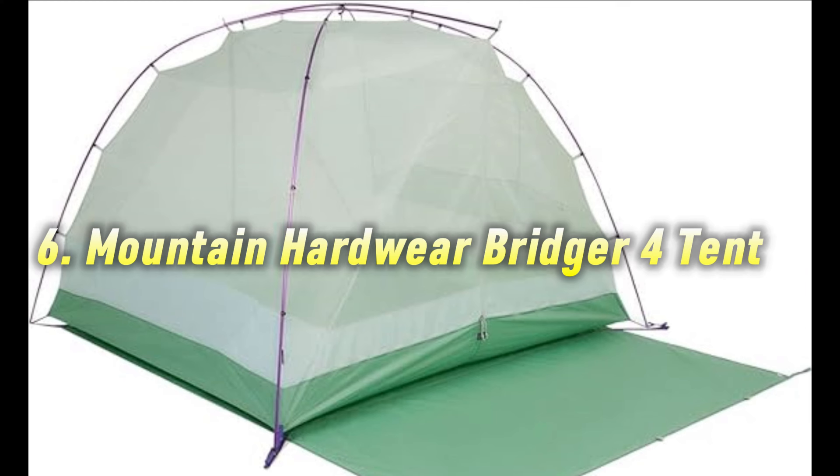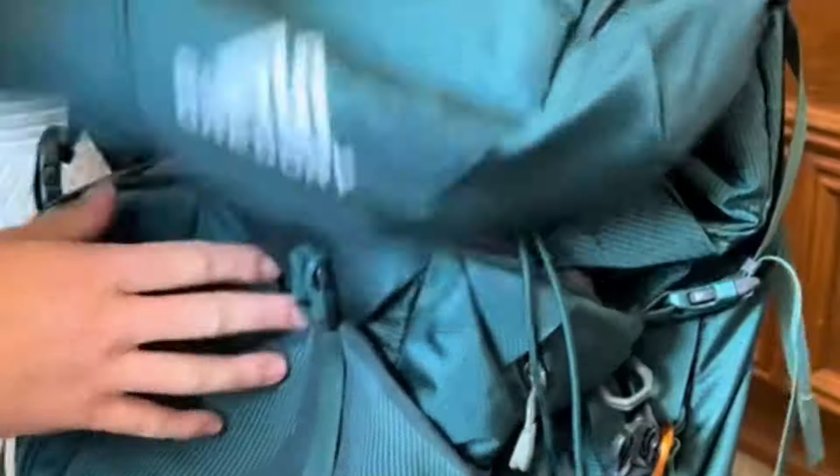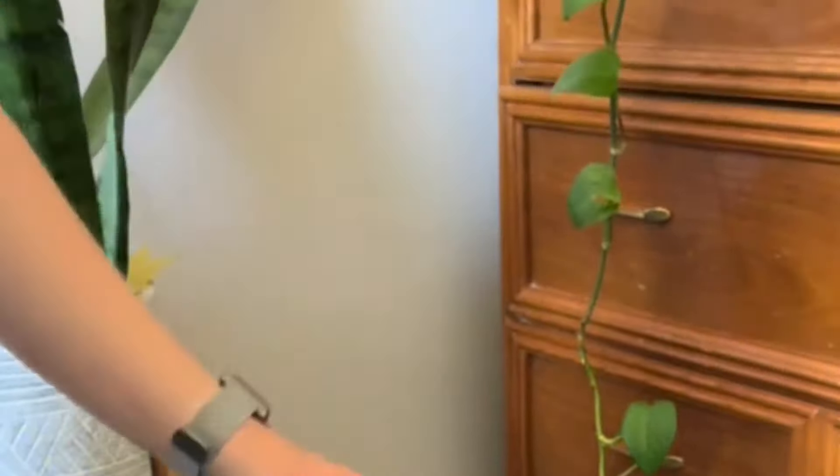Number 6: Mountain Hardwear Bridger 4 Tent. Calling all group campers — this roomy tent comfortably sleeps four adults and provides ample gear storage. It's ideal for car camping adventures with friends or family.